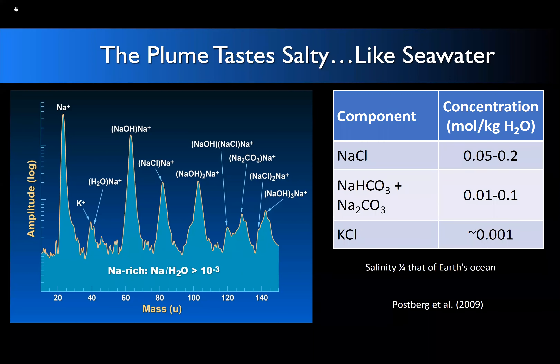Mass spectra from the CDA experiment show all kinds of fragments indicating composition — Frank Postberg became an expert using simulation experiments to determine exactly what's going on compositionally. We can see chloride salts, both sodium and potassium, as well as carbonate and bicarbonate. The overall salinity is about one quarter that of Earth's ocean.